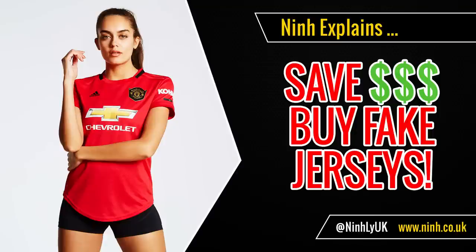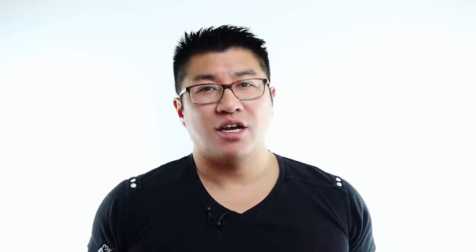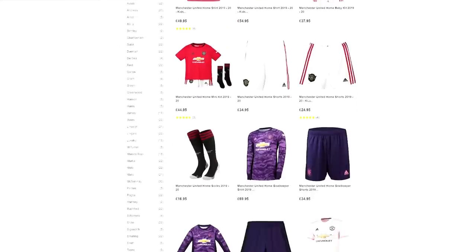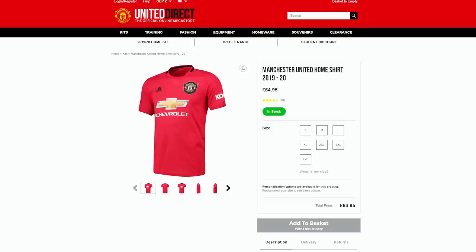This video explains how to save yourself a load of money by buying fake sports jerseys. As sports fans we know that if we're to buy jerseys they're going to cost an arm and a leg. And effectively they're just glorified t-shirts, so I don't understand why they're so expensive. I know teams have to make money somehow, but come on, look at the price of these things.